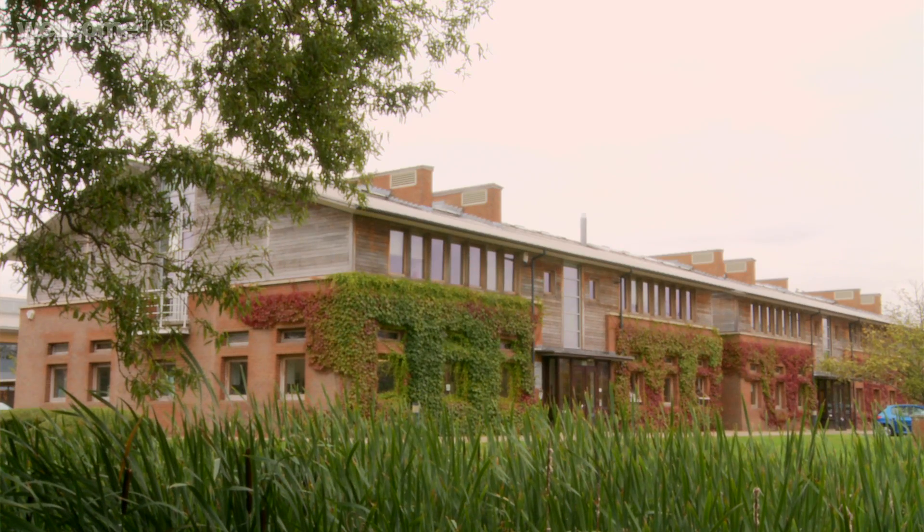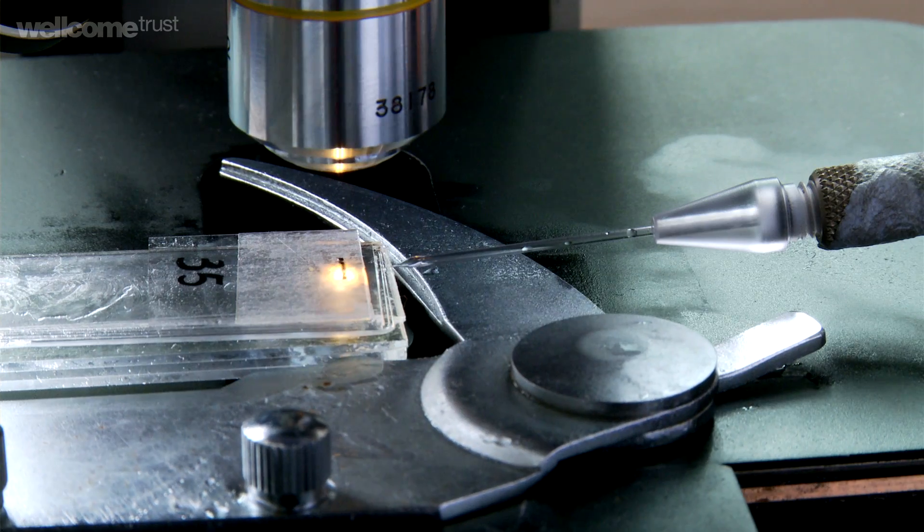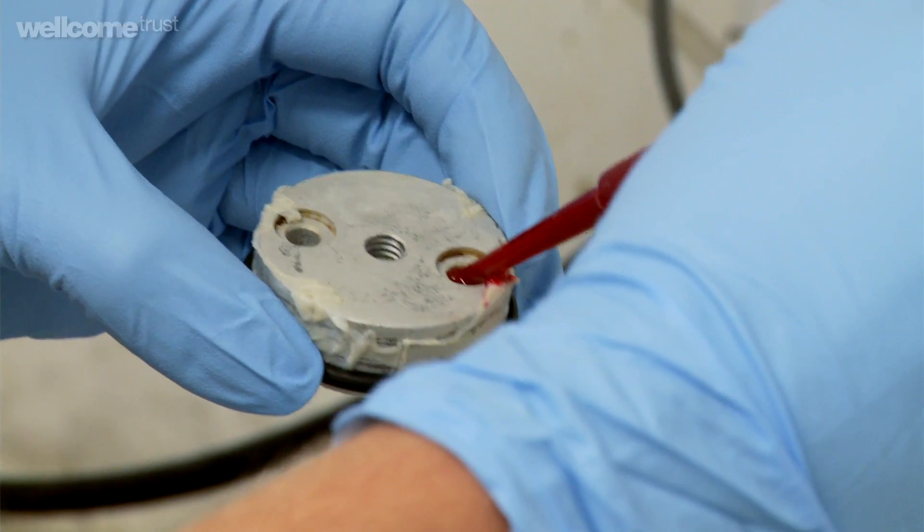What inspires us here at Oxitec is that we think we've got something that will have a really major impact, both in public health and in agriculture. If you've got 50 to 100 million people a year getting dengue fever and several thousands dying, the idea that we as a company based in Oxford — quite a small company with a singular idea — can actually have a major impact on that. That is completely inspiring.